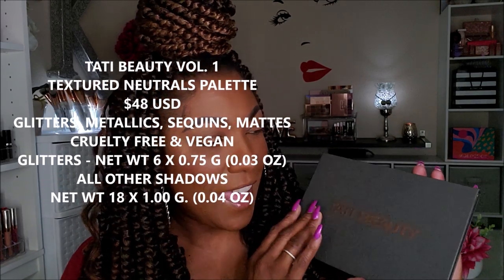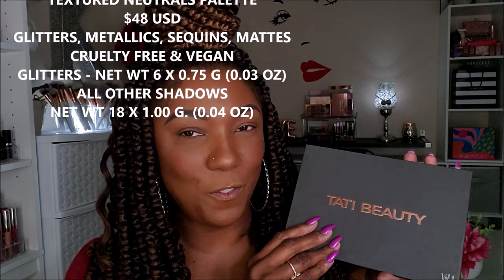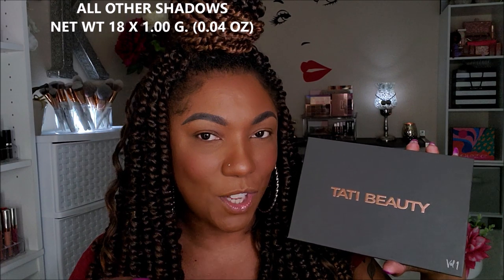Very sleek, kind of matte, very comfortable feeling packaging. It feels very Tati-esque, very nice, soft, lush. It doesn't feel cheap at all. This palette was $48, but very, very nice feel for the packaging. It just says Tati Beauty — very clean line on the back, minimal information. It does come with a black sleeve as well.